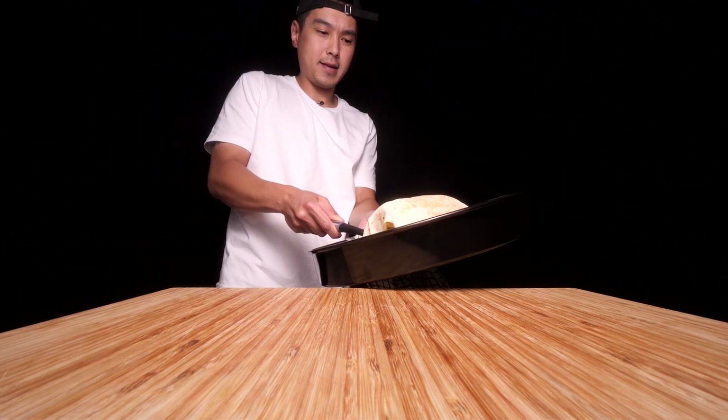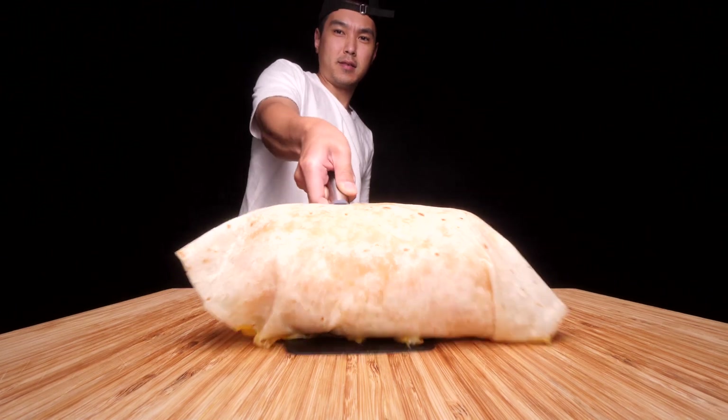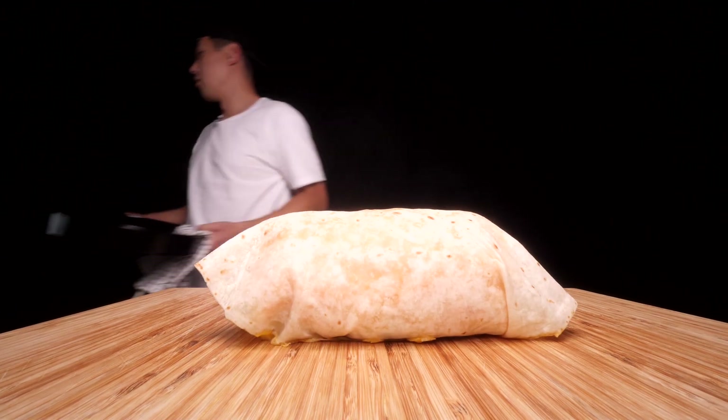And I don't have any hot sauce, dude. What? God dang. That is a monster.